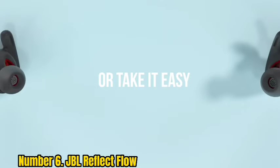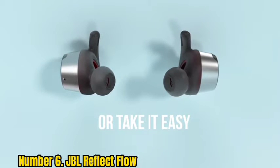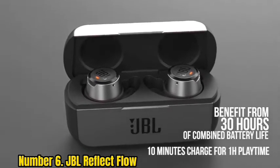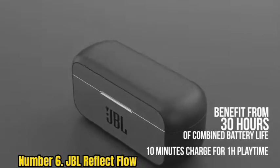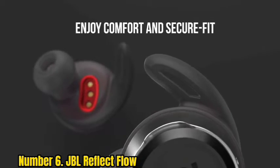One notable feature is the ambient mode. Press the left button and the volume decreases, allowing you to hold a conversation without removing the buds. It's worth comparing these to the sporty 5-star Jaybird Vistas, but for fit and sound, we think the JBL Reflect Flows have the edge.